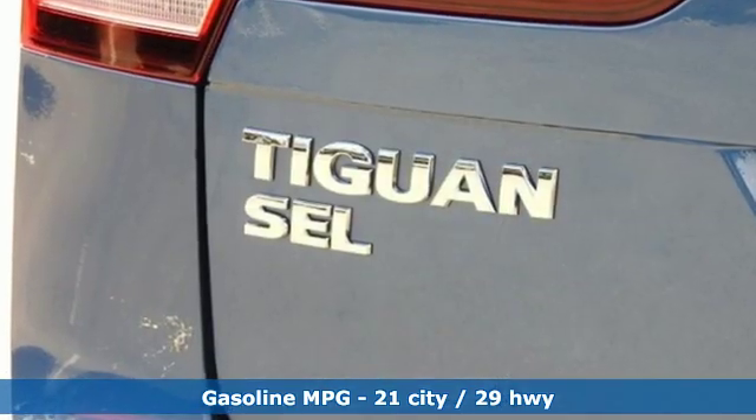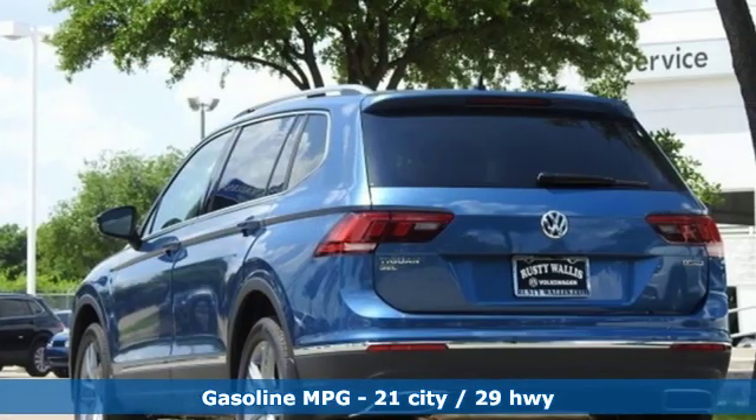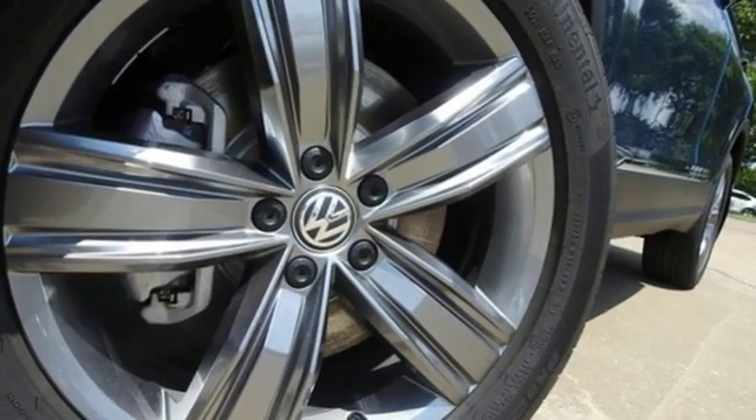Intercooled turbo inline four-cylinder engine. Front heated leather bucket seats. Streaming audio. Configurable instrument gauges. Dual zone climate control.